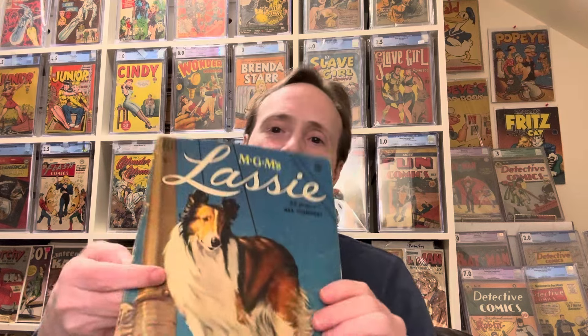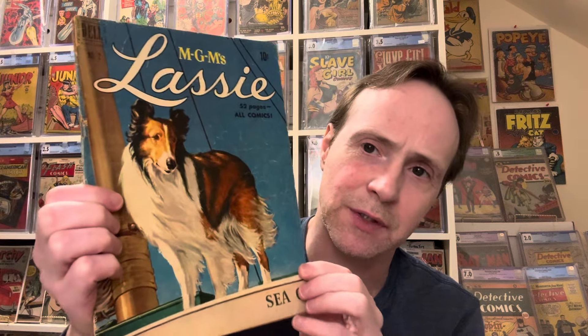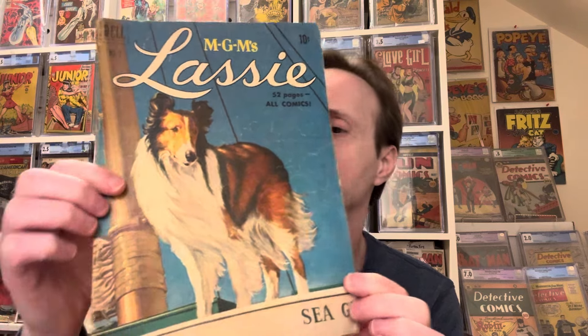Then there's an interesting one — Lassie Number 2, the TV or movie adaptation of Lassie. There's a nice cover on the back as well. Very cool — Lassie Number 2.